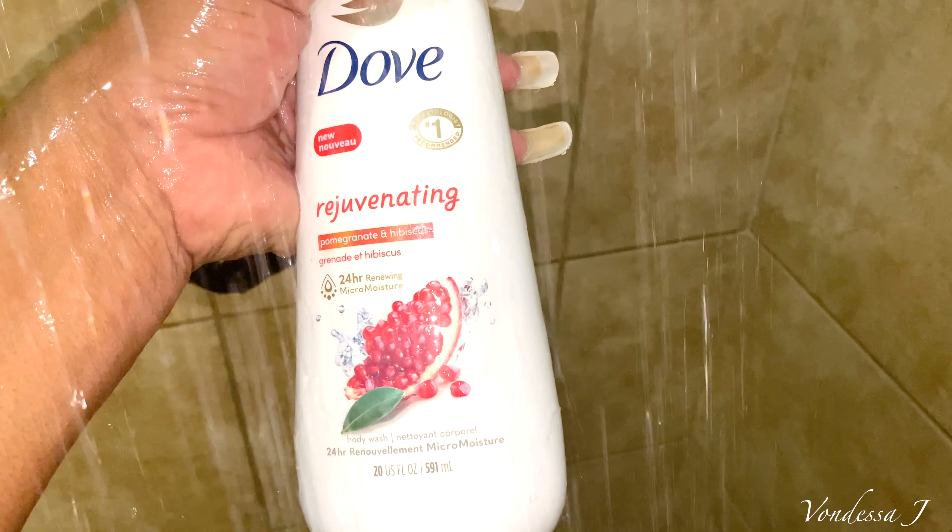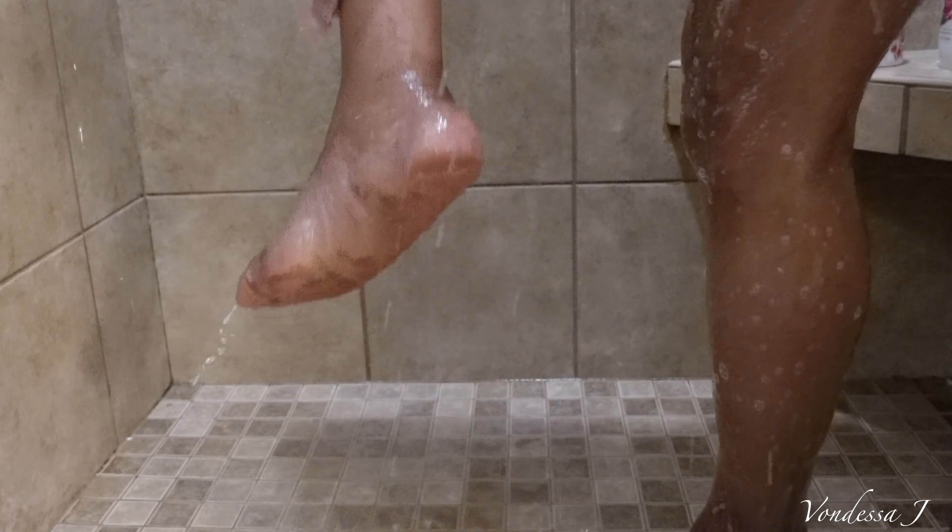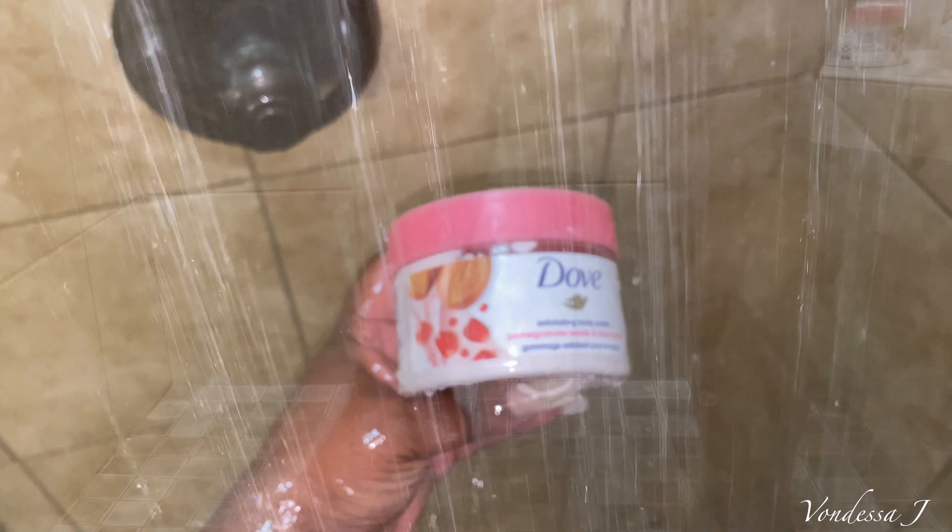So what I'm using is my Dove Rejuvenating. I love this — it's pomegranate. Pomegranate is so healthy for your skin. So I go ahead and do all of my top area, then go down and got to get the legs. Don't talk about my legs — yes, they are so pale. But after I do that, it is time for me to do a little exfoliating.